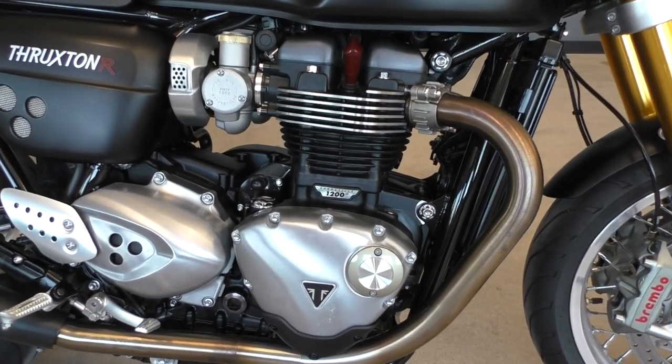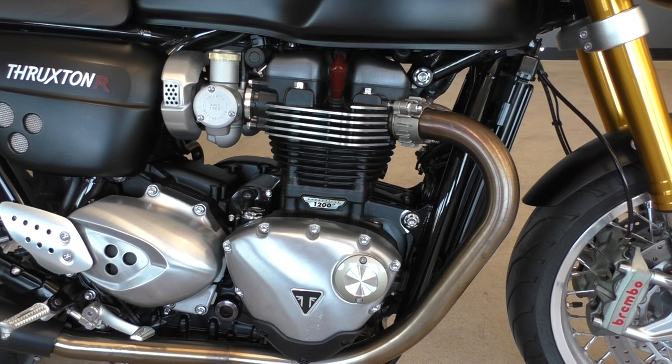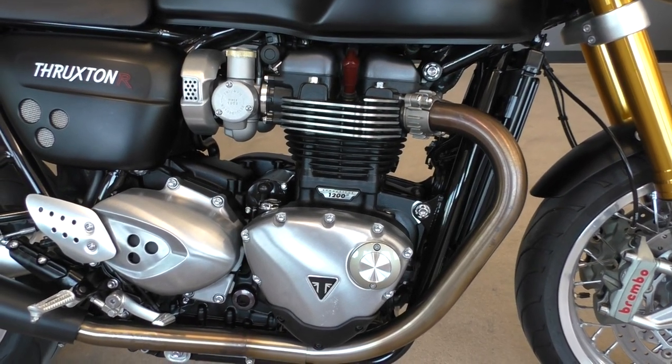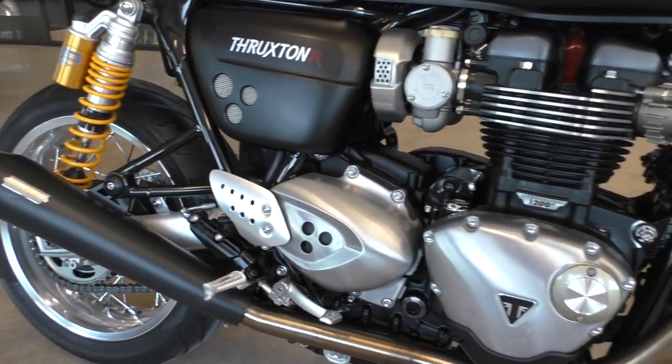It's also got selectable traction control as well. It's a 1200cc fuel injected parallel twin liquid cooled. It's got a six speed transmission with the factory slipper clutch.